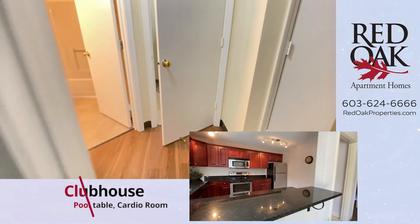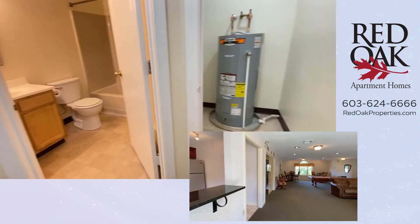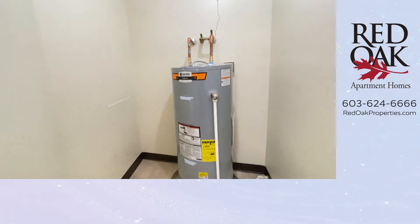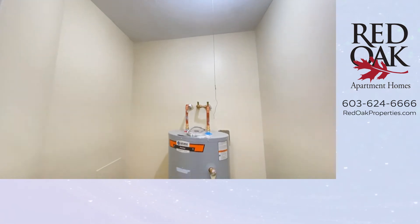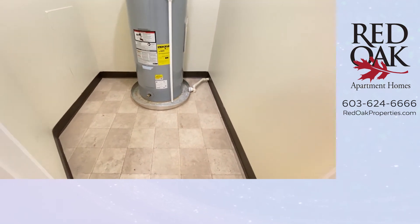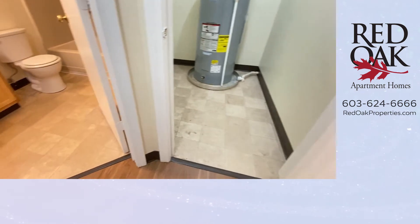Sunset Ridge also has a clubhouse, which has a cardio room. This big closet here has the water heater, which is really nice because it's right next to the tub so the heat in the shower comes in very quickly. Lots of storage space on the floor there.